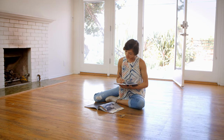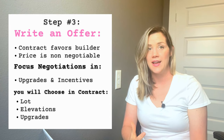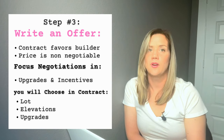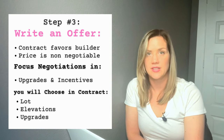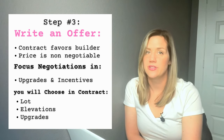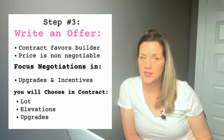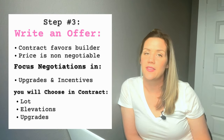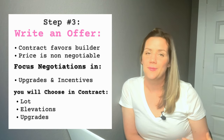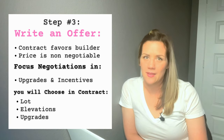The next step is to write an offer. This is when you decide your features, upgrades, and elevations — everything goes in the contract. The contract is about 40 pages long and you'll initial every single page. Unlike a typical real estate contract, this is written by the builder and is unfortunately heavily weighted in the builder's favor.